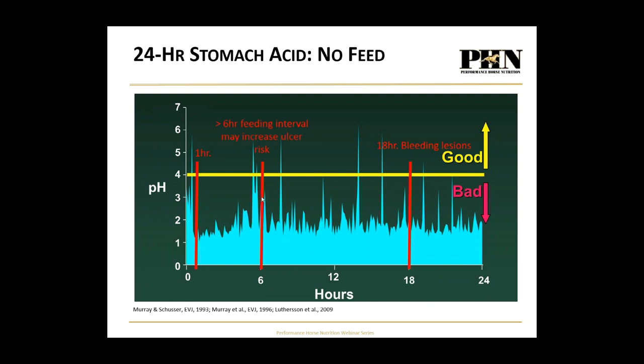It's not uncommon, especially in winter with shorter days, that we feed horses by five, they're done by seven, and we don't return until 7 a.m. — up to a 12-hour window with nothing in their stomach. You can see how management practices that are considered very safe and normal can easily predispose our horses to gastric ulcers.